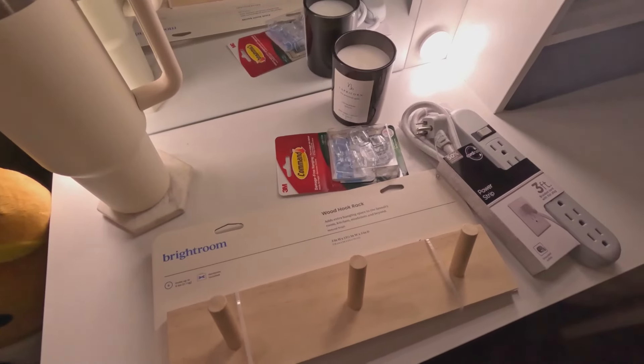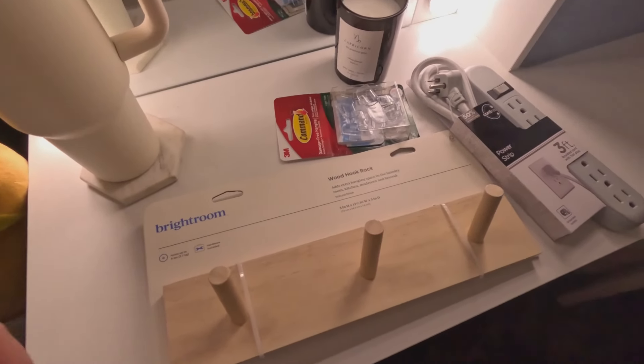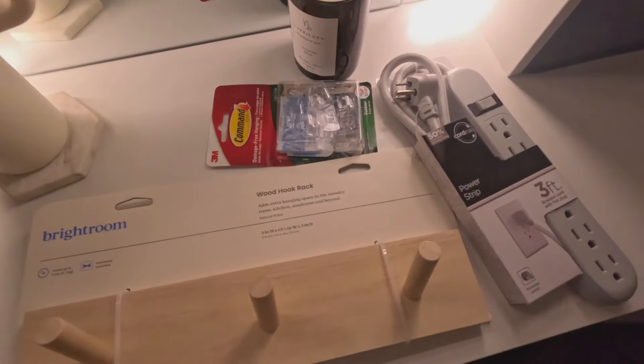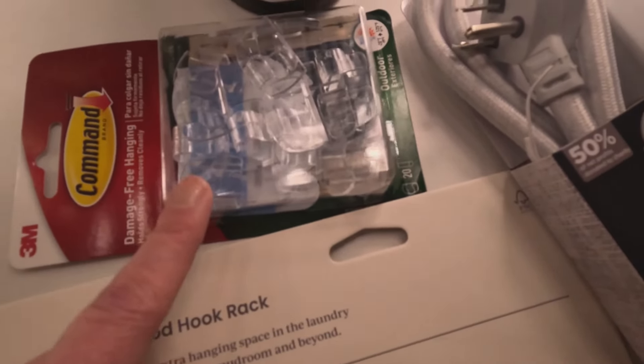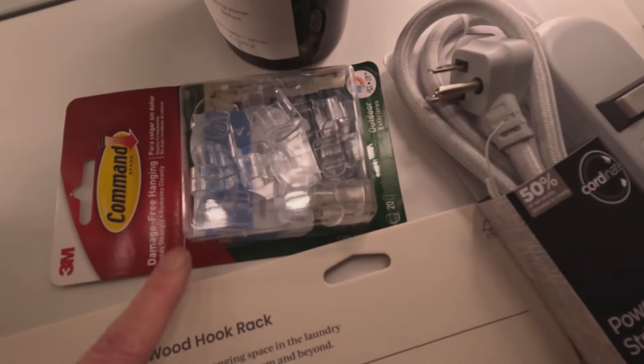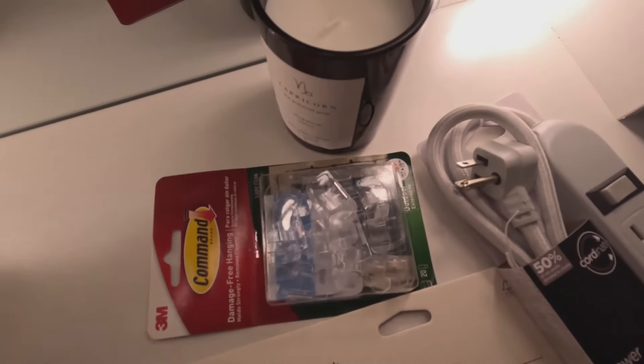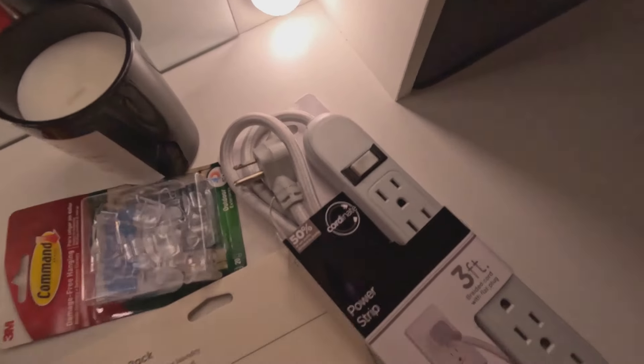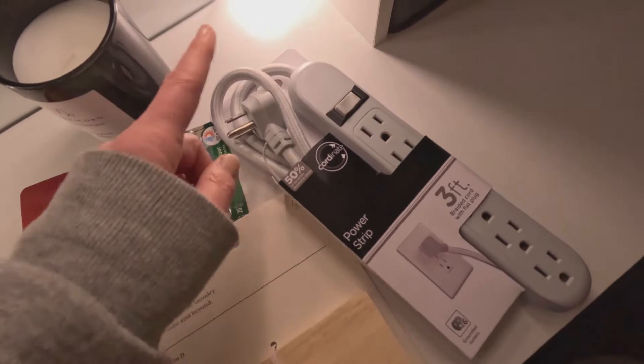I ran to Target and I want to show you what I got for the room. I got this little coat hook, I got some command strip for wires for my light, got a little candle, and a surge protector with a flat plug.